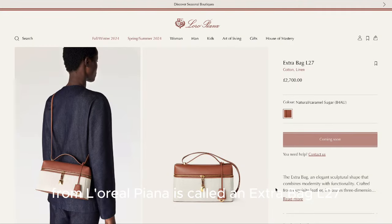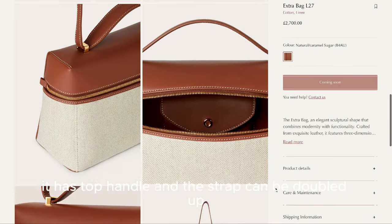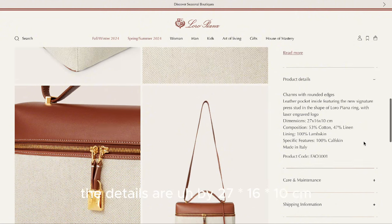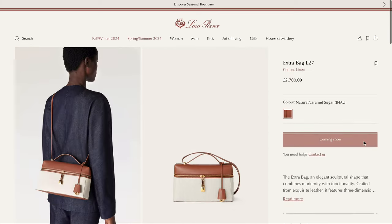The first bag is from Loro Piana. It's called the Extra Bag L27. It's a crossbody bag with a top handle, and the strap can be doubled up. The dimensions are 27 by 16 by 10 centimeters. It's made with calf leather and retails for 2,700 pounds.